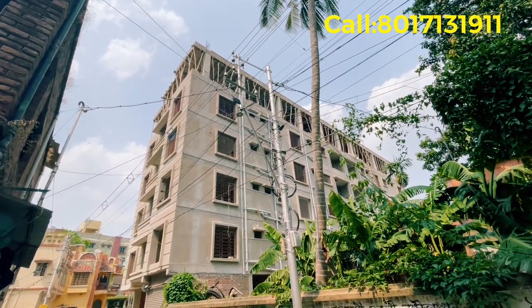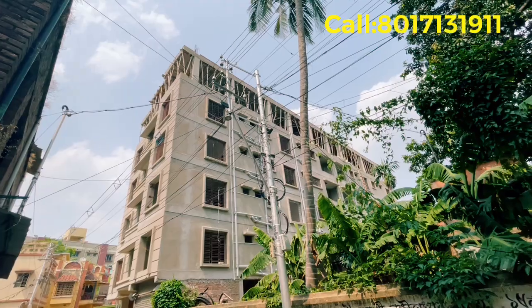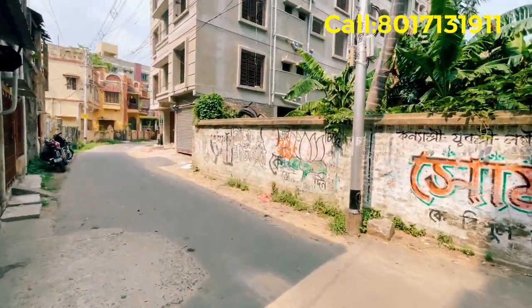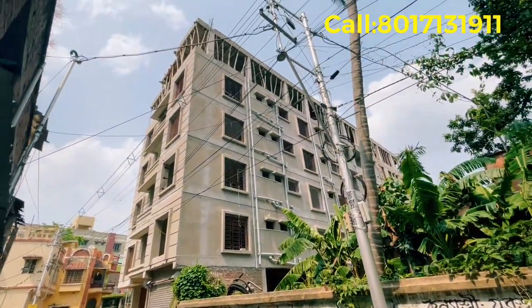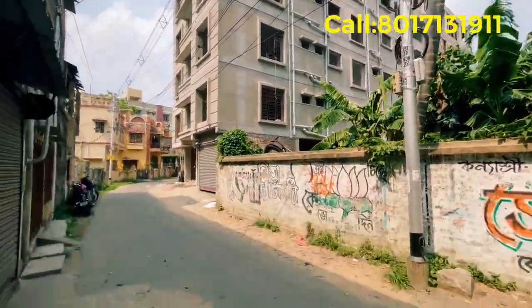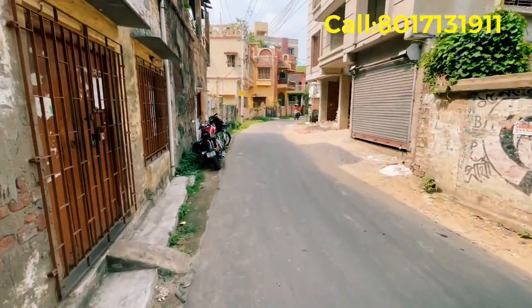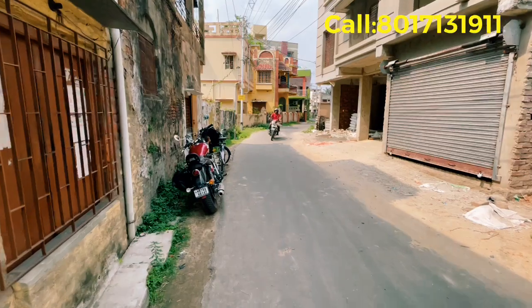Now we will get this new building. We will have an active site for this new building, and we will have a big active project on the right side of the building.